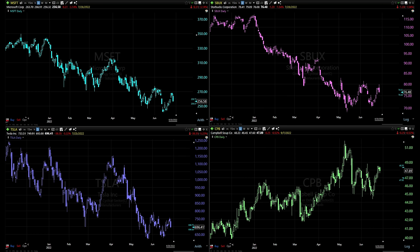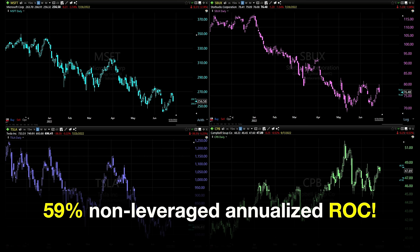First, let me show you four charts of four different companies. One of these is a company that we initiated an option trade in two weeks ago. Because of the trick I'm going to share with you, we were able to close it out four days ago — 10 days after we entered the trade — and we pocketed an annualized non-leveraged return of 59%. Let's see if you can pick out which stock we did this with, and more importantly, why we did the trade in this company.